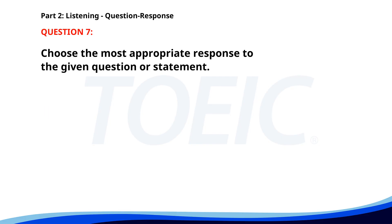Number 7. When is the next company meeting? A. I have to check my calendar. B. Next Monday. C. Yes, I'll be there. The correct answer is B: Next Monday.